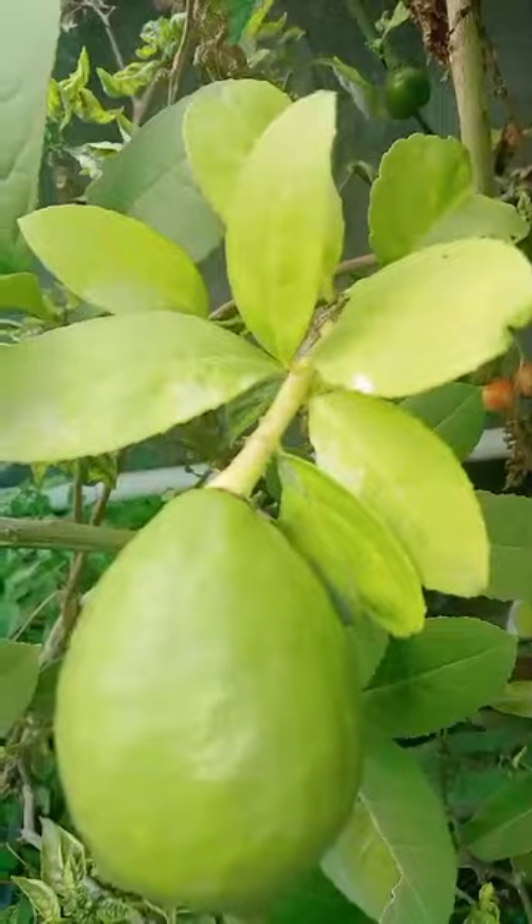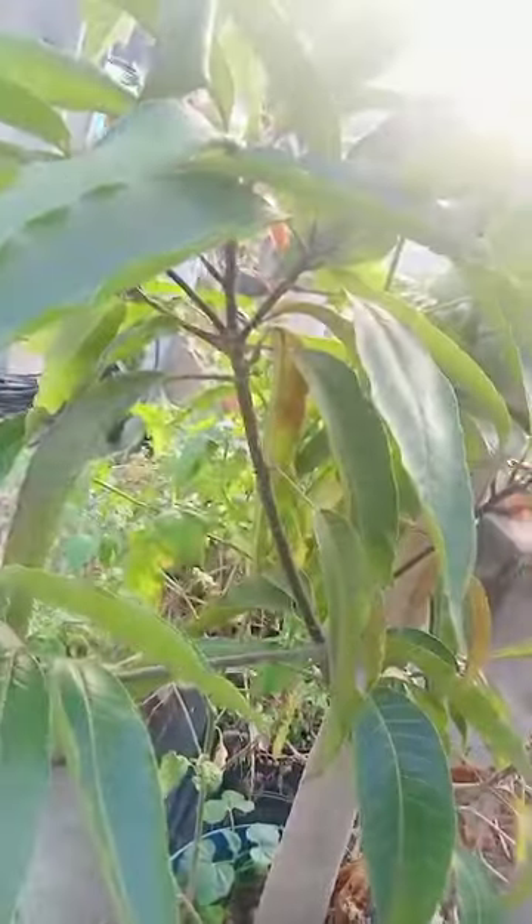Varieties of lemon plant — this is one kind, and this is another kind of plant. Black mango, and another healthy lemon.